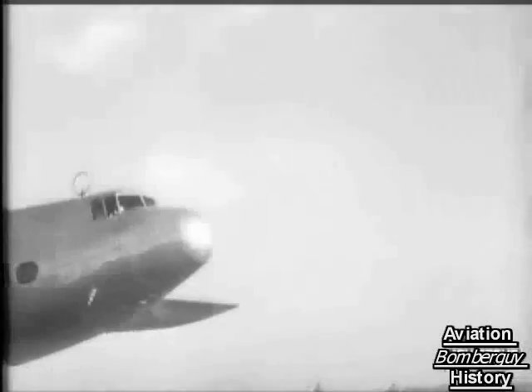The day is coming when we'll be able to dance and keep late nights aboard airliners. At Hamble, the first of the new Ensign class is on trial — a giant four-engine 42-seater for the European and Empire services of Imperial Airways. Fourteen of these machines are being built.